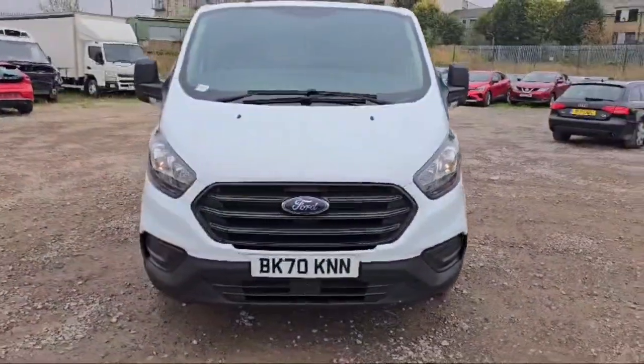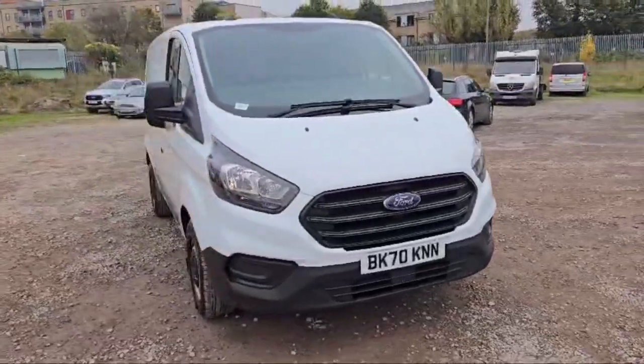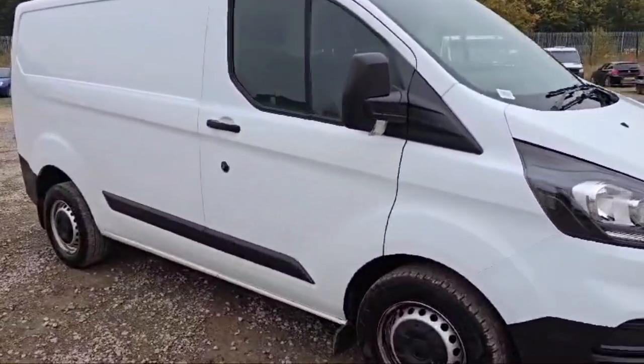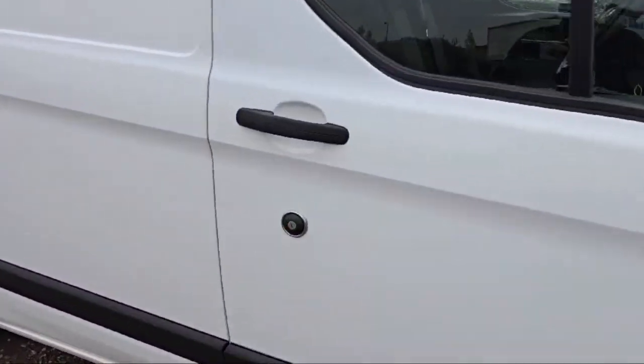Every vehicle you buy from the Car Traders will come with a mechanical warranty and breakdown cover. Let's quickly have a look at the interior of this Transit Custom.